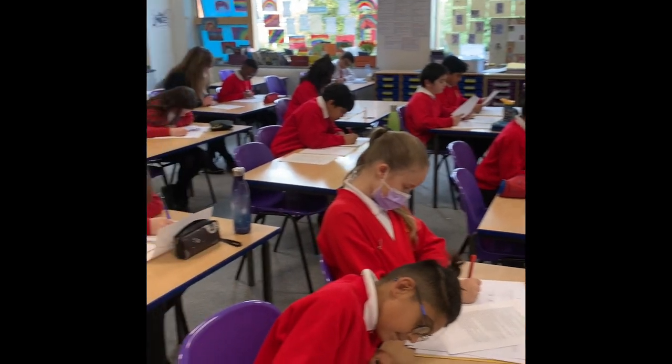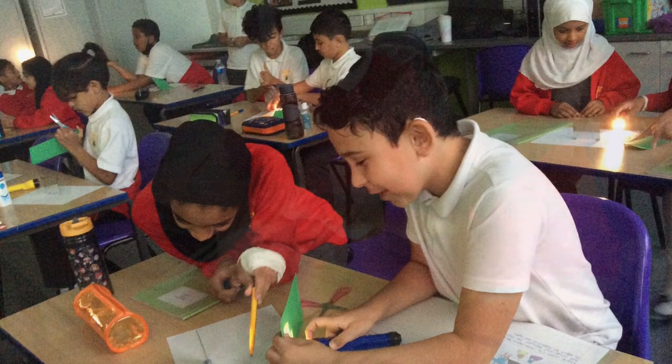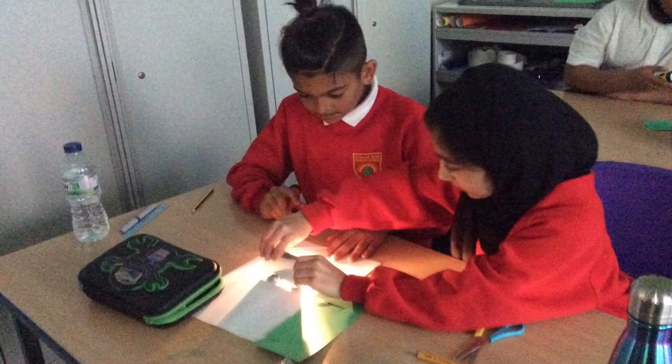This is one of our Year 6 classrooms where our oldest children learn. As you can see they are very focused in their learning. They have been learning about light and angles of reflection.